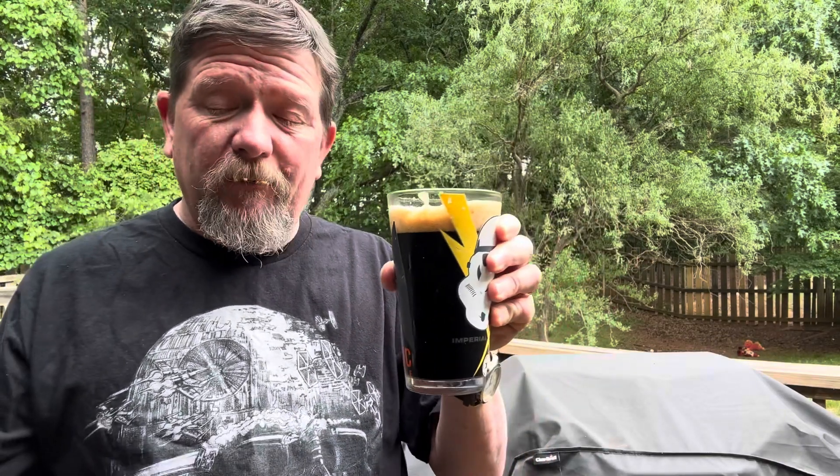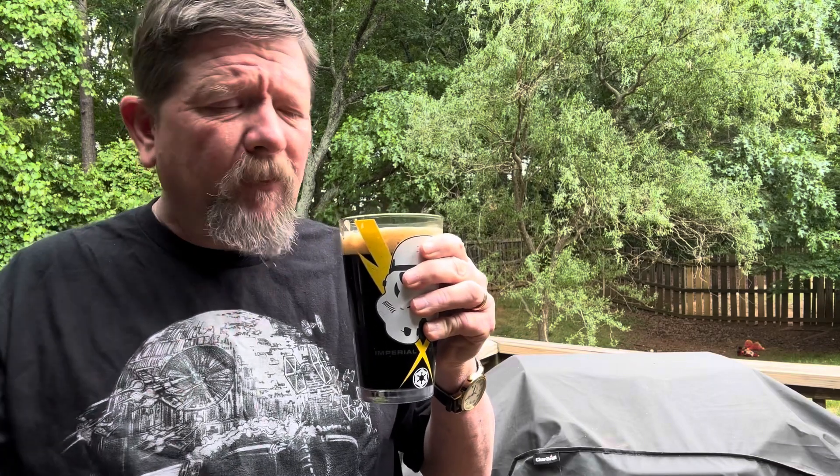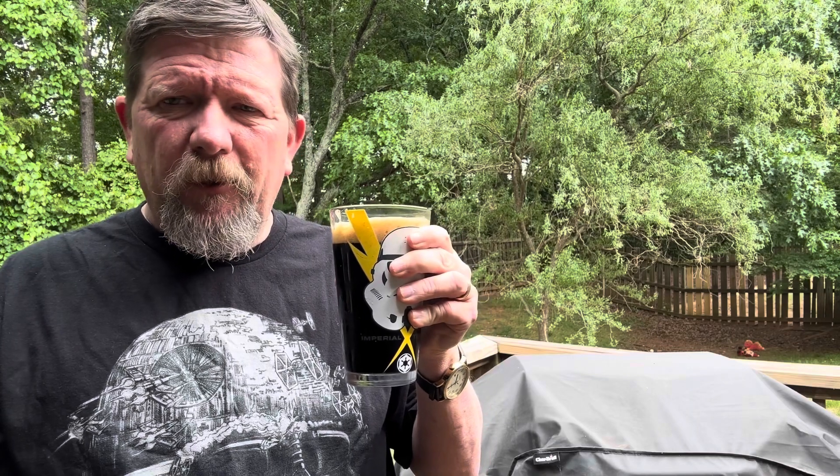This is definitely very roasty, like a regular traditional porter. Almost gets some nutty notes in there. Very, very good.